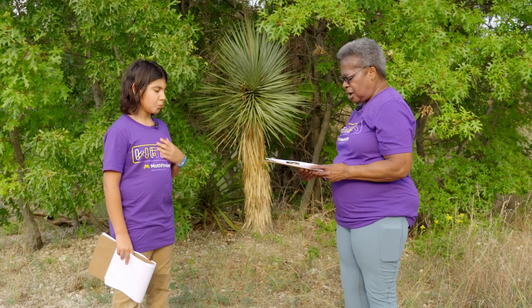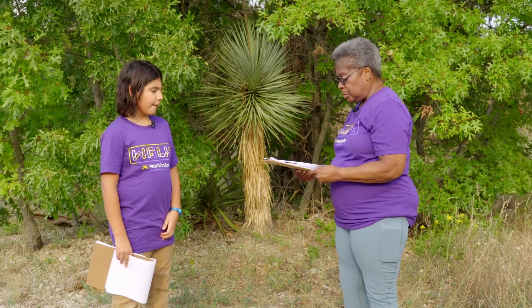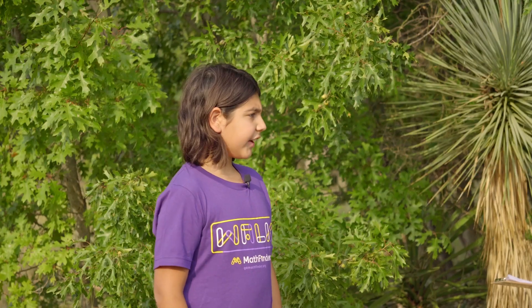I wonder why it looks like that. Plants are often adapted to the environments that they grow in. In other words, plants grow best when they're well-suited to the place they're growing. In that case, let's look at the yucca up close. What about its geometry makes it so well-adapted to its environment?